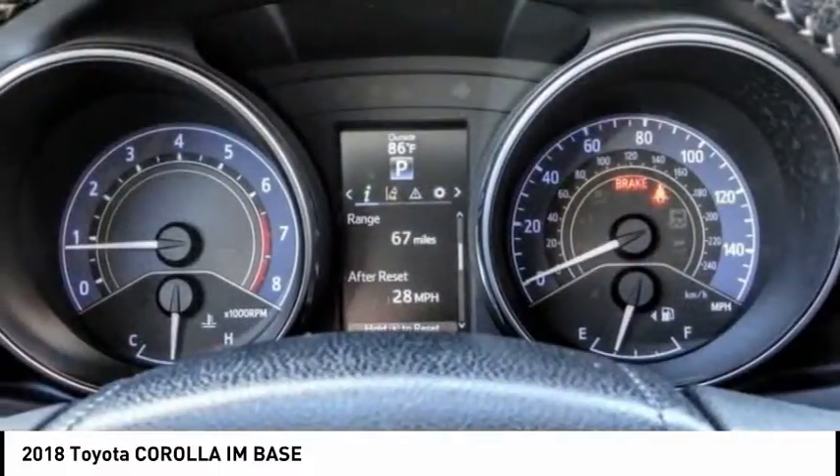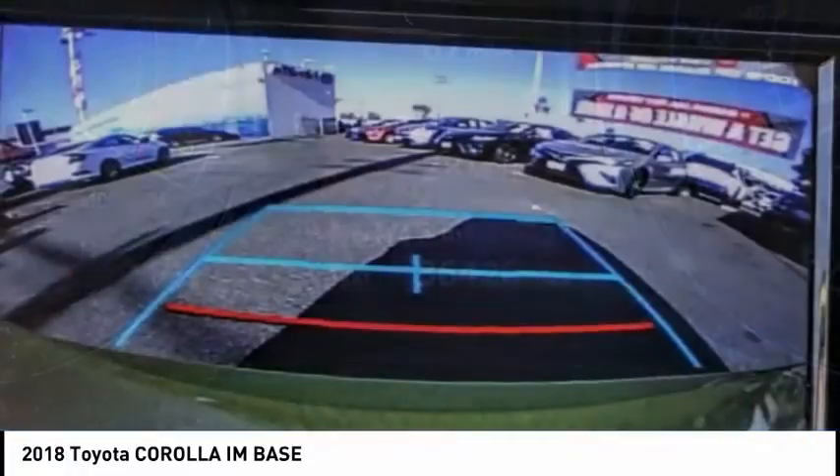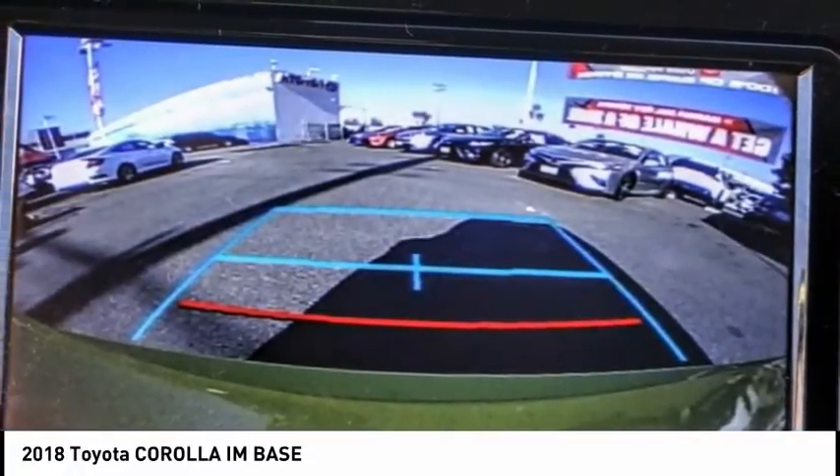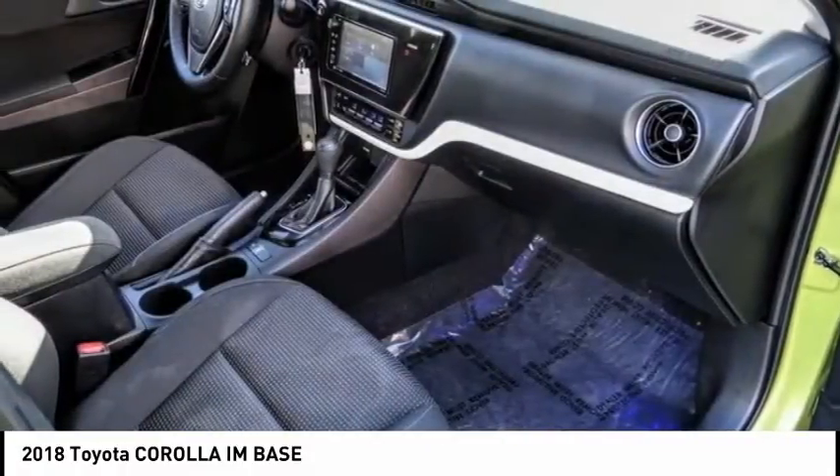And it is priced below $20,000. This vehicle has less than 40,000 miles. If affordable style and reliability are what you're looking for, this vehicle couldn't be more perfect. Drive it today.